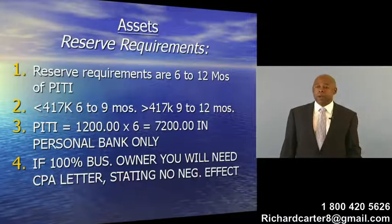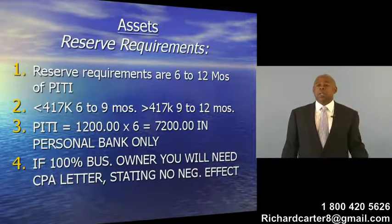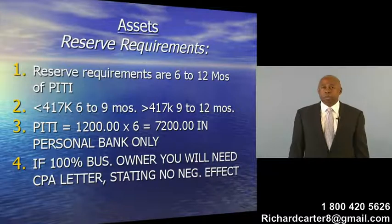If your loan is greater than $417,000, usually it's 9 to 12 months of PITI that has to be in your personal bank account.